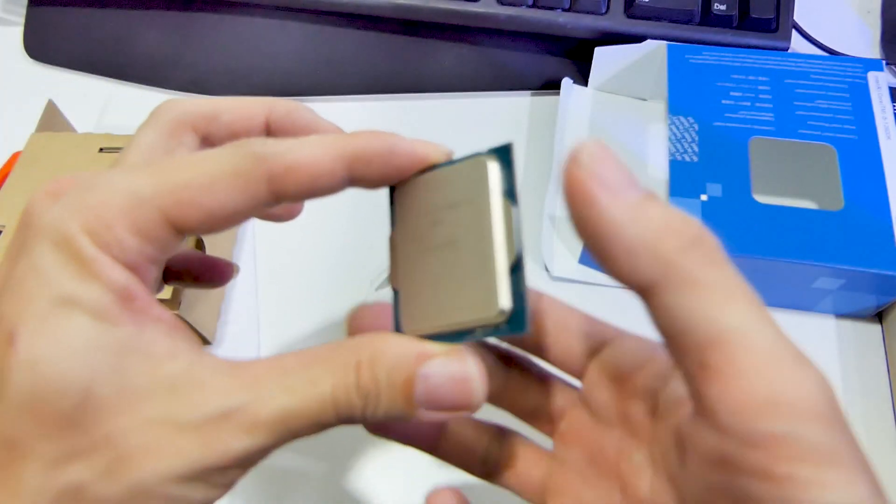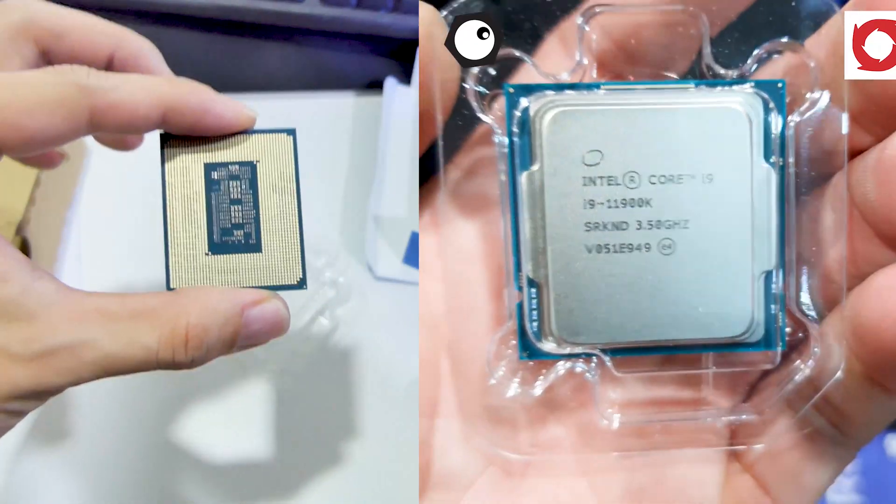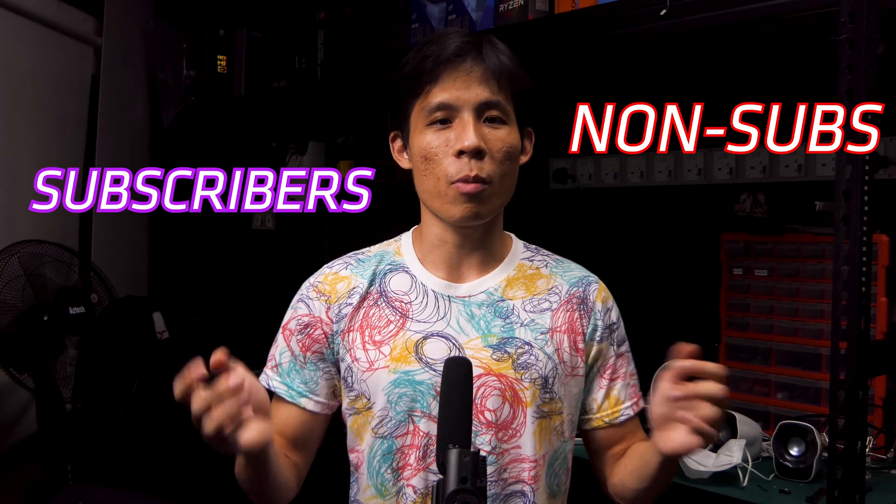Intel UHD 770 from the 12600K, Intel UHD 750 from the 11900K, and Vega 8 from AMD Ryzen 5 3700G. Let's see which one of these three comes out on top. Hey guys, welcome and welcome back to my channel RealMeltat. Now let's first take a look at the benchmarks.